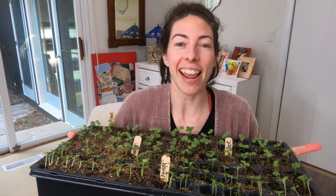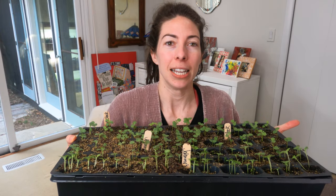Hey garden guys and gals, it's Steph with Tiny's Garden. Welcome back! Today we are going to discuss selecting for double blooming stock with your baby stock seedlings. Here is my tray that I planted on February 25th. Today is March 8th and it's time for me to go through this tray and select for double blooms.